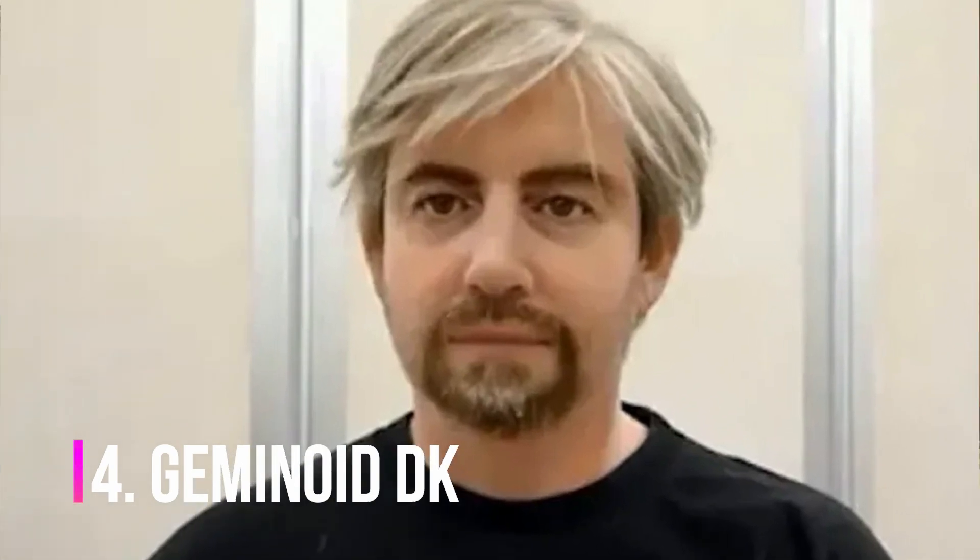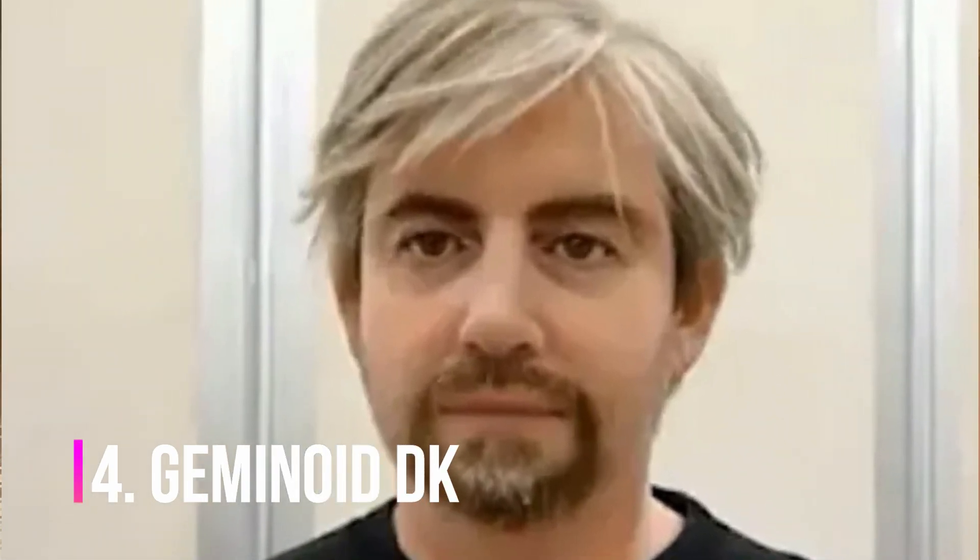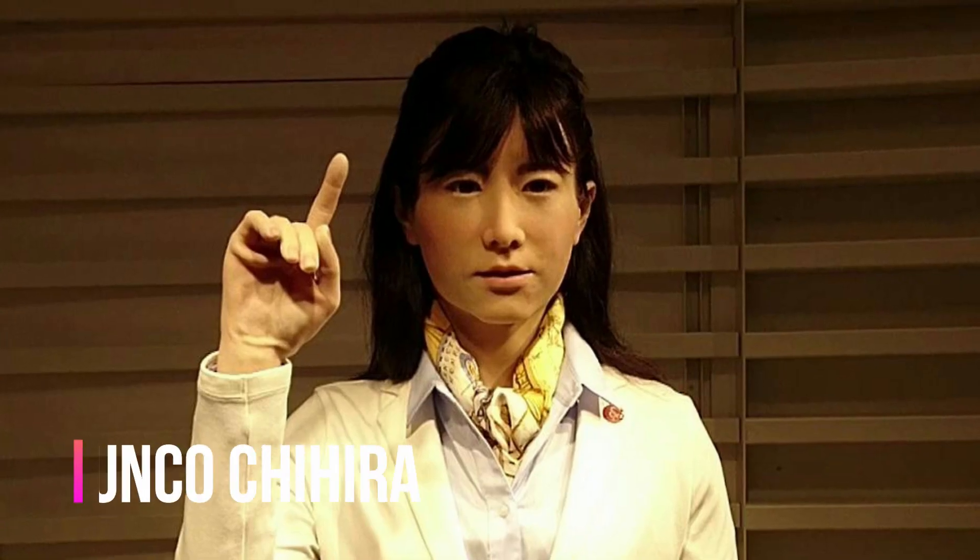Geminoid DK is a realistic twin of Henry Sharf of the University of Aalborg. It is the latest iteration of the Geminoid series of ultra-realistic androids. This humanoid robot results from a collaboration between a private Japanese firm and Osaka University, supervised by Hiroshi Ishiguro, the director of the university's Intelligent Robotics Laboratory.